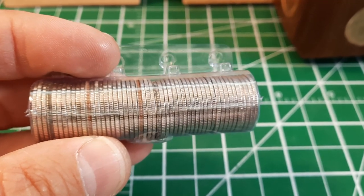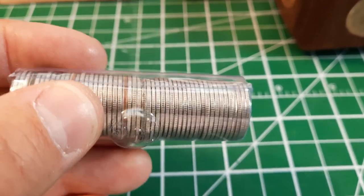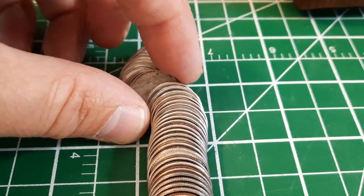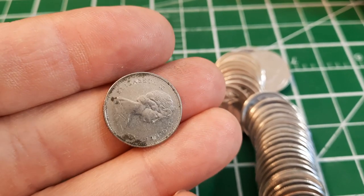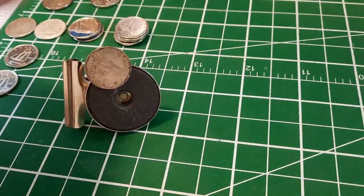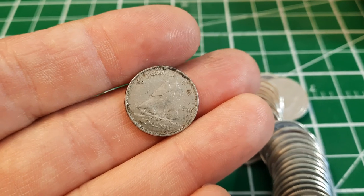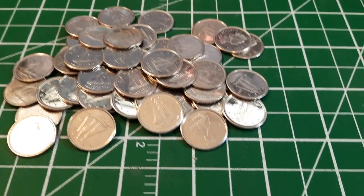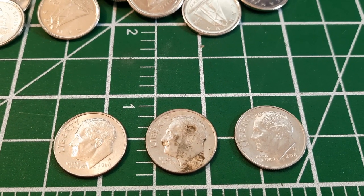A quick edge check on roll number 32 shows a few Americans and one suspect edge. I thought for a moment it might be silver, but I think it's just a dirty coin — we'll find out for sure. It is a 1968, but it doesn't look silver, it just had that dirty edge. The magnet test confirms it absolutely isn't. When the edges look like that — possibly tarnished — it's always a good idea to check. Nothing else interesting in that roll, but we did get three Americans: a 2006P, 2007P, and a 2010 Denver.